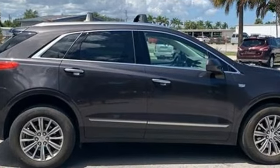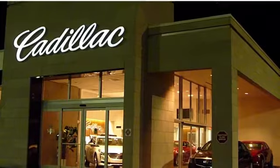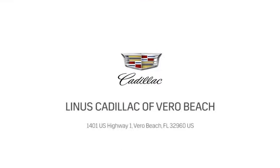The time is now. See it for yourself today. At Linus Cadillac of Vero Beach, we deliver world-class service. Call us today or stop on by. We're located at 1401 US Highway 1 in Vero Beach, Florida.